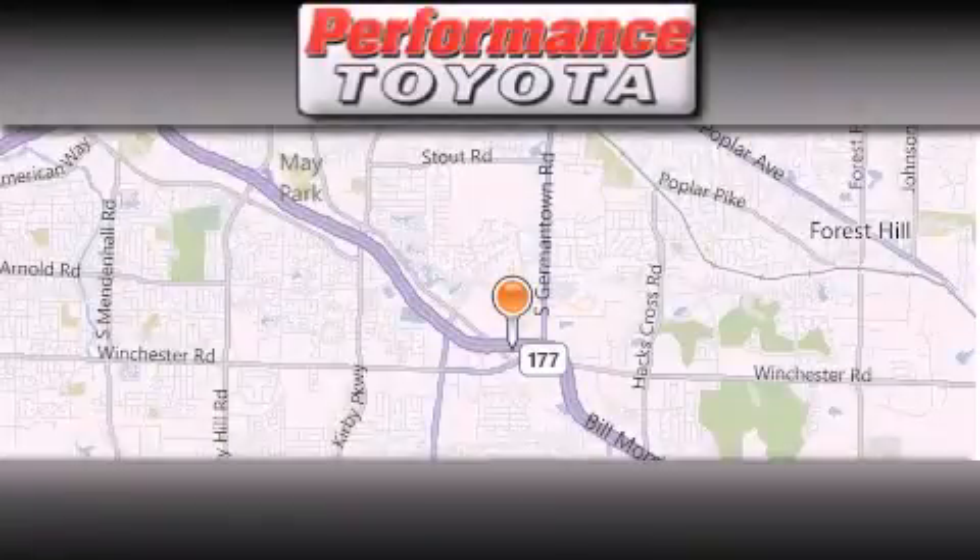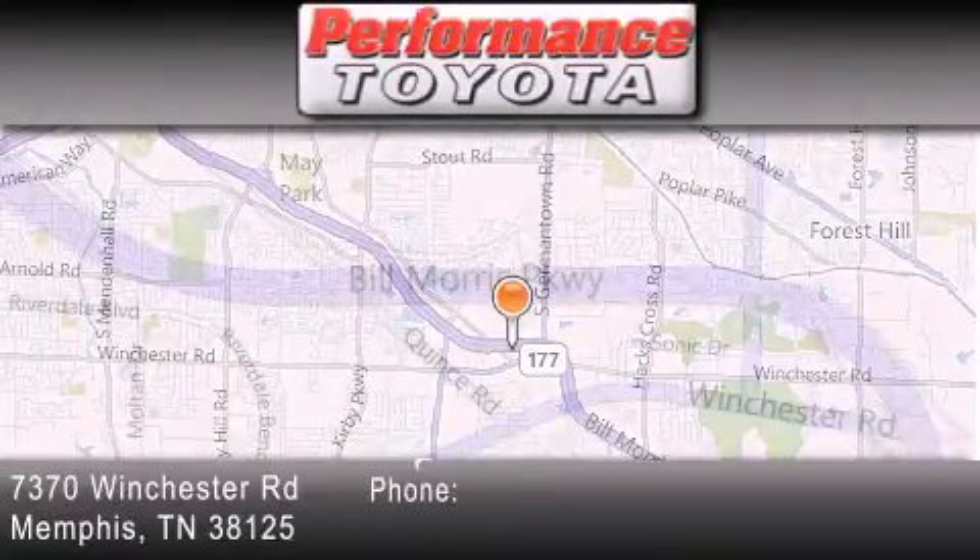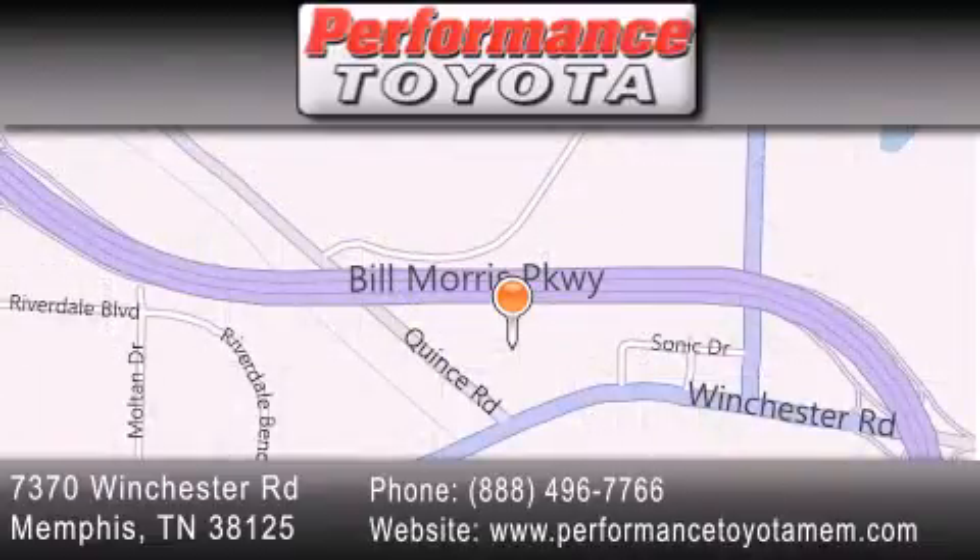Performance Toyota is located at 7370 Winchester Road in Memphis. Our goal is to exceed all of your expectations to ensure that you'll return for future visits. We'll see you later.